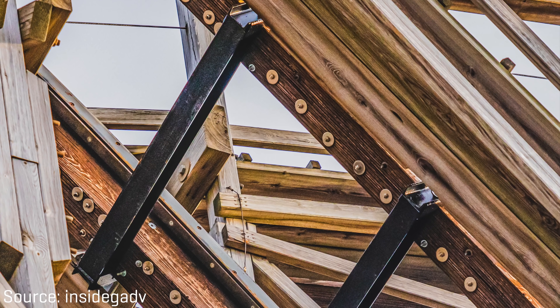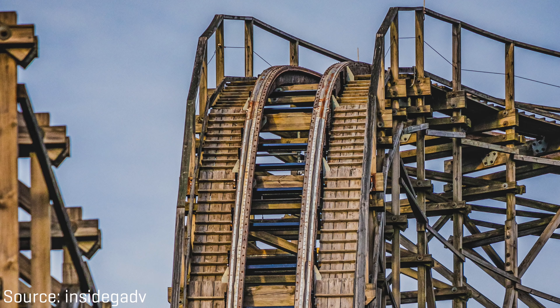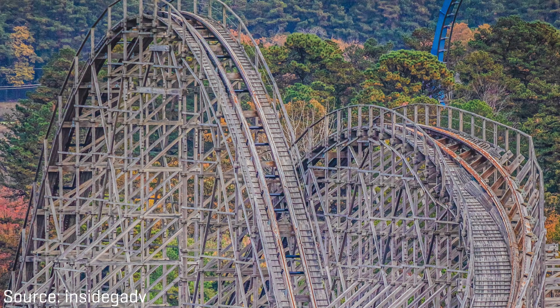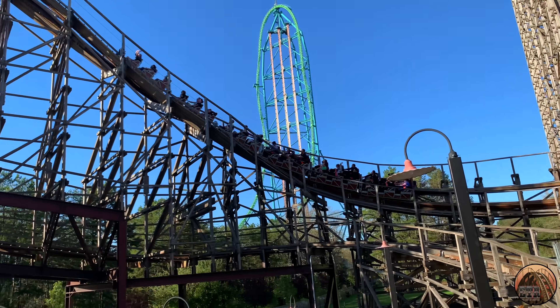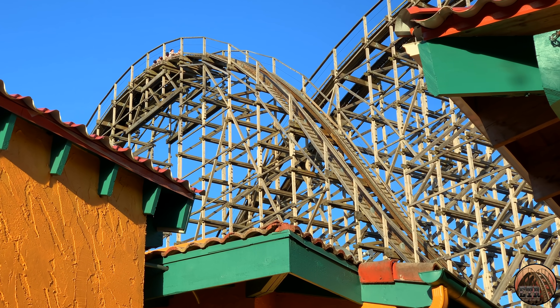Since that video, the park has also added black steel bracing that holds the two track rails together. The steel bracing can be found on the ride's first drop, the first large camelback, and the second large camelback. I'm not sure if it's been confirmed, but I'd imagine the same bracing was also placed on the infamous Rolling Thunder Hill — basically all the ride's ejector airtime hills where riders feel extreme uplift forces.